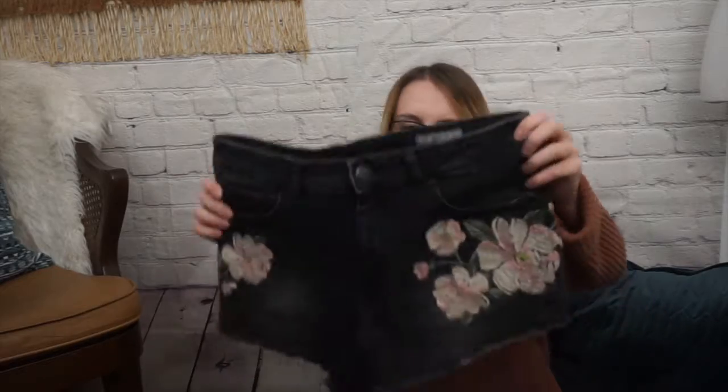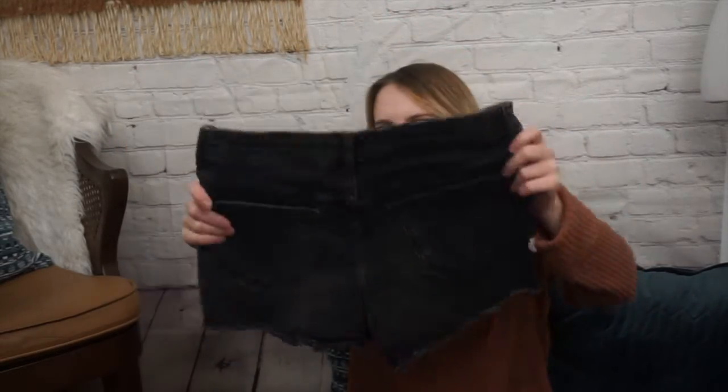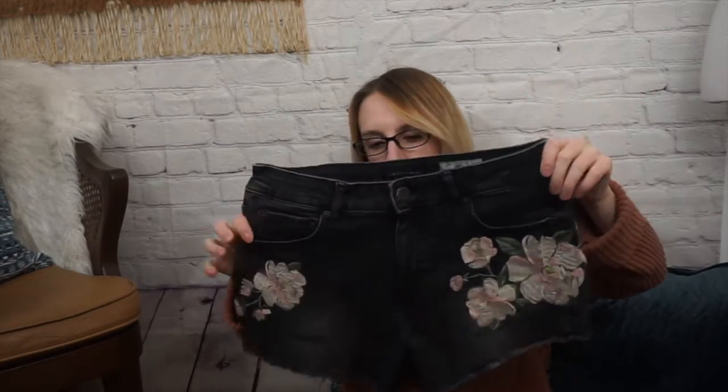Next I have this pair of Aeropostale shorts. I don't usually pick this brand up either, but these are really cute. They're a high-waisted shorty, size 6. They have really cute embroidery across the front, and they are sort of like a washed black. The only downside is the embroidery is over the pockets, so you can't actually use the front pockets — which kind of stinks. But other than that, they're very cute.